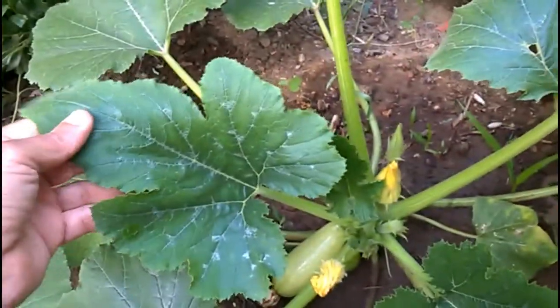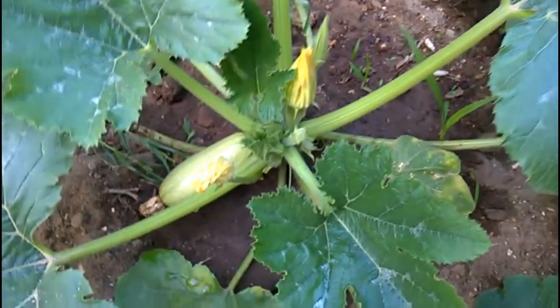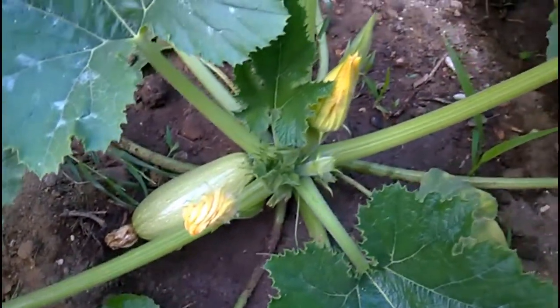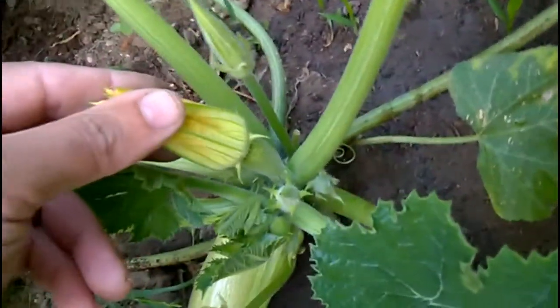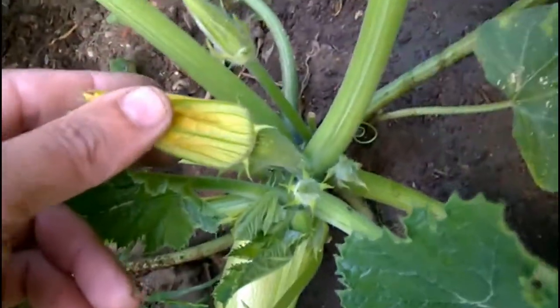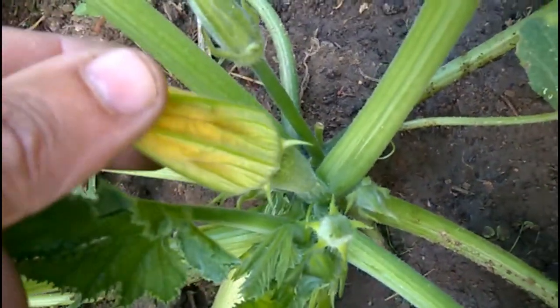Courgettes are a type of summer squash grown for their elongated fruits that are either yellow or green in color. Though they are a warm season crop intolerant to cold weather, each courgette plant produces separate male and female flowers that are easy to tell apart. The females have swollen bases while the males haven't.